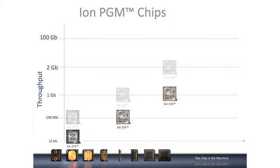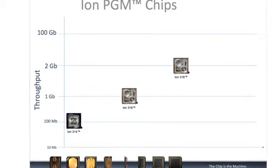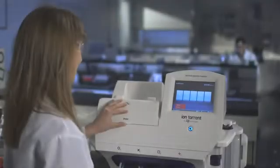With this new generation of chips, we've been able to increase the output up to tenfold — it's really quite incredible. Our 314 chips, which were originally introduced at a spec of 10 megabases of output, can now deliver between 50 and 100 megabases of sequence — nearly ten times the initial output. The ION-316 chip is now up to one gigabase of sequence, and our 318 chip up to two gigabases of output per run, all in just a few hours.